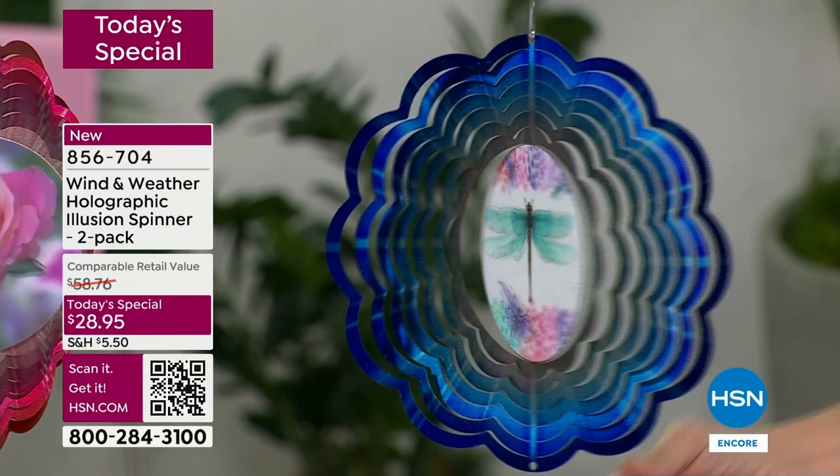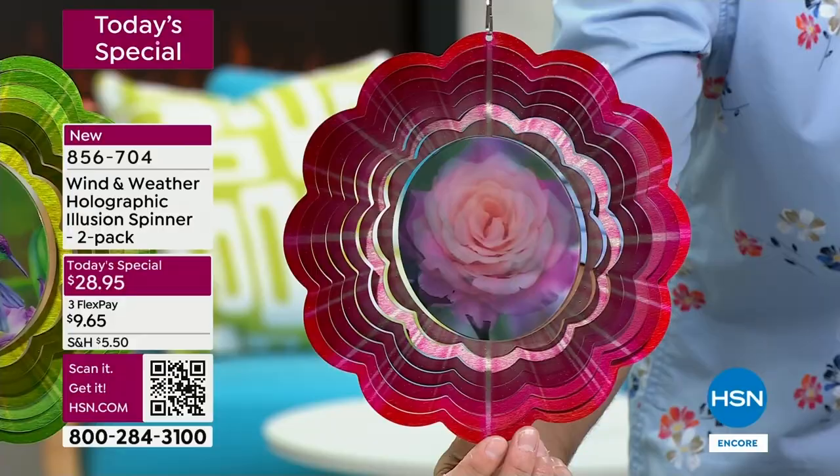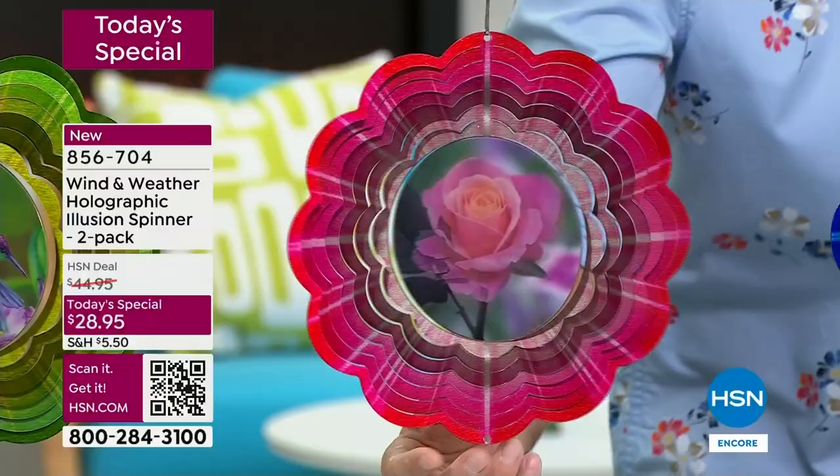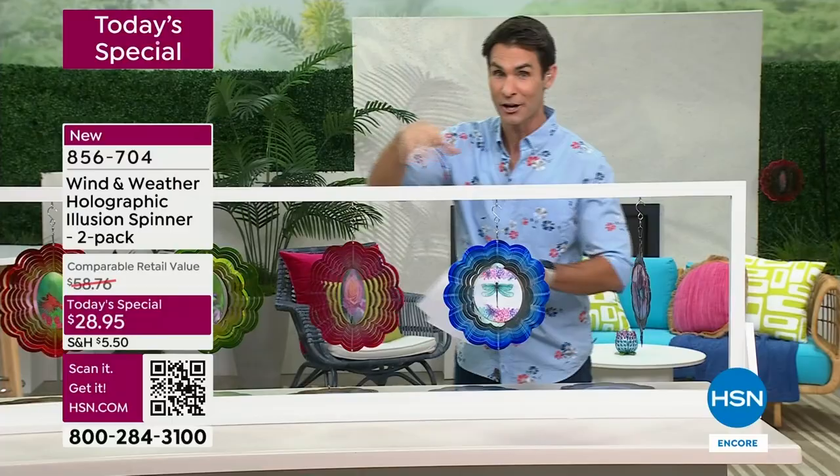I'm going to keep moving down because I want to show you each one individually. This is the rose. Watch the rose bloom right before your eyes — look at all of those blush tones. It has that starburst effect. Remember, you're getting two for $28.95 on today's special.